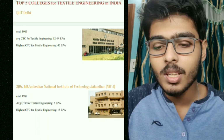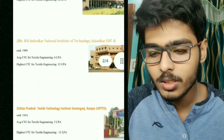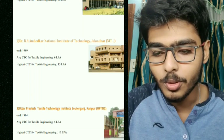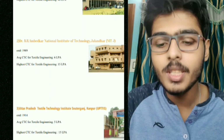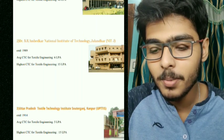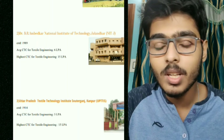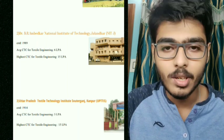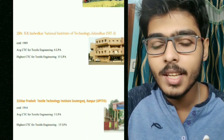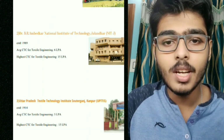The third college is Uttar Pradesh Textile Technology Institute, Soutarganj, Kanpur — known as UPTTI — established in 1914. The average CTC is 5 LPA and the highest CTC is 15 LPA. This college has a very good alumni network, said to be the best in India for textile technology after IIT Delhi.